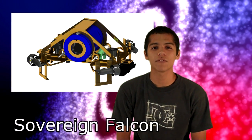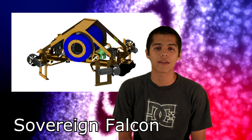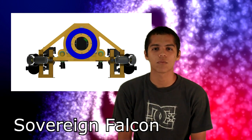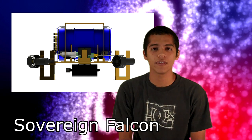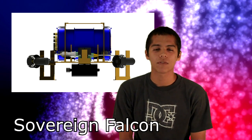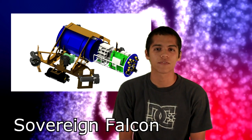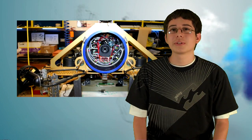Our new AUV is called Sauron Falcon and it is a new platform that we plan to use for the next two years. This allows us to focus on programming and not bother with designing or building a new AUV each year. We designed Sauron Falcon to be robust and advanced; the only thing really separating us from the best in the field is a six-year programming gap. That is why we really want to focus on programming. We believe we have met some of the top teams as far as components go, but now we want to focus on our major weakness.